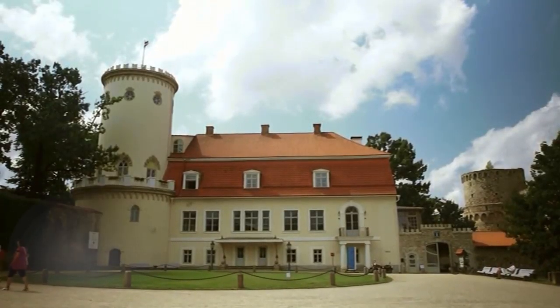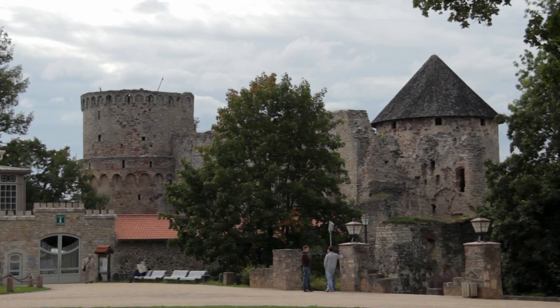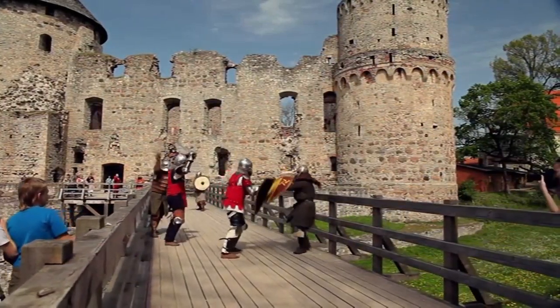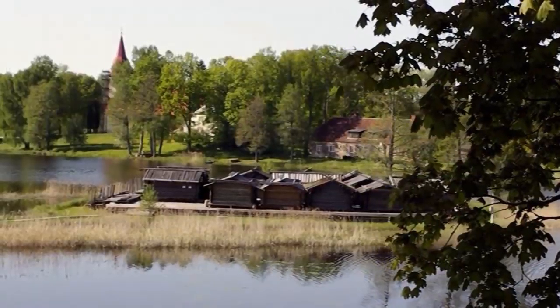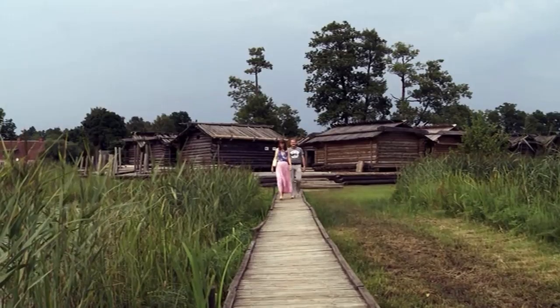Cēsis is known as Latvia's most authentic and beautiful city. It has been magnificently preserved since the times when it was built by the Teutonic Knights, who, as you can see, still like it here today. Only eight kilometers from Cēsis, you will find an even older settlement — the Araiši Lake dwelling site.